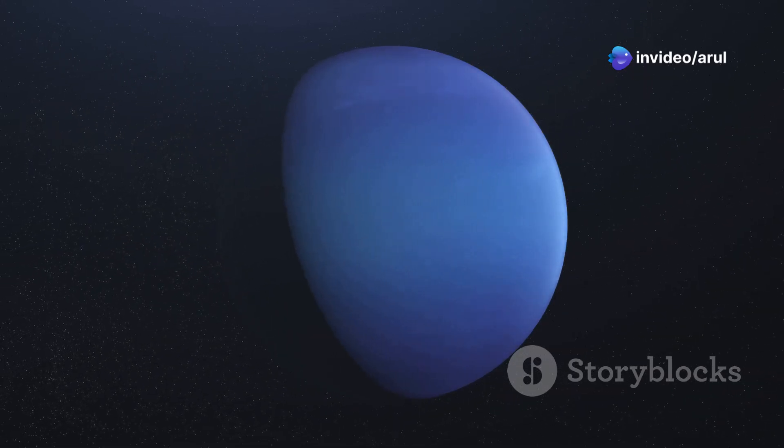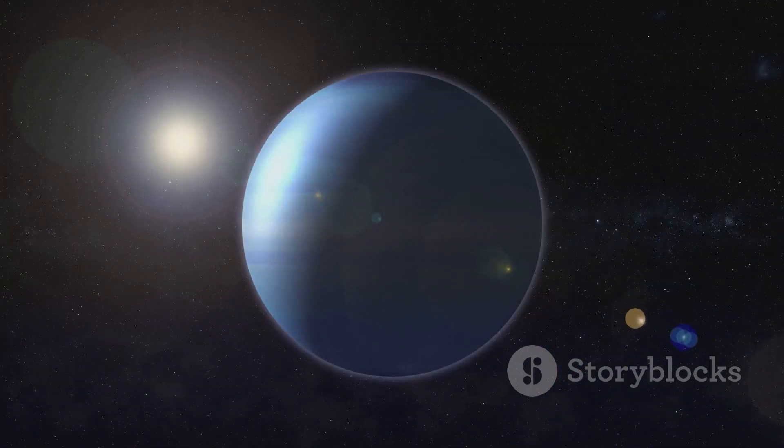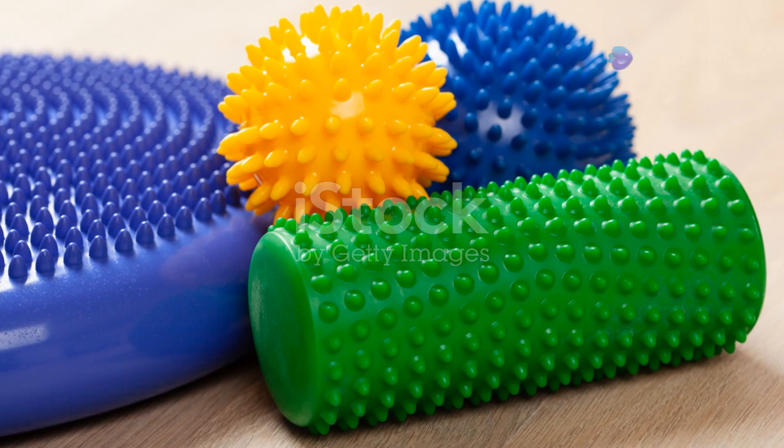Let's not forget Uranus and Neptune. These two are called the ice giants. They're both about four times bigger than Earth. If Earth is a basketball, Uranus and Neptune are like giant yoga balls.